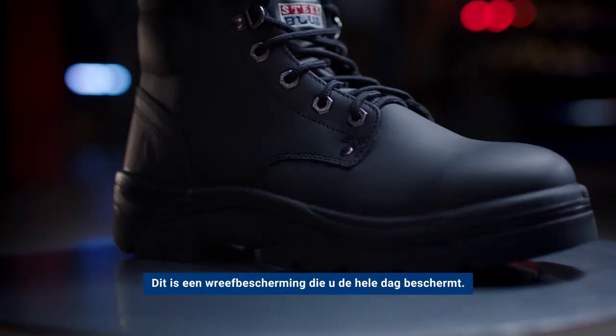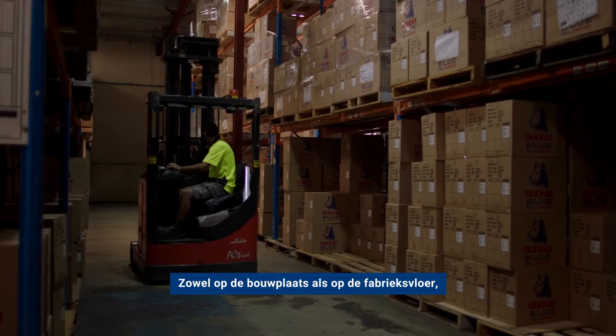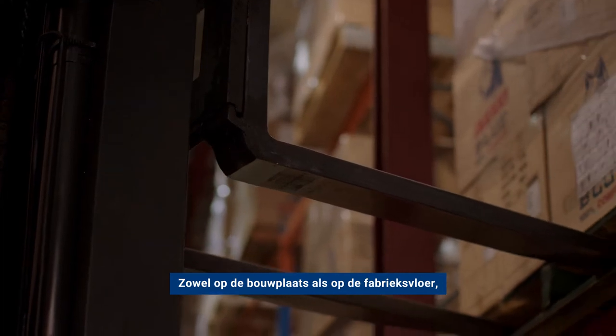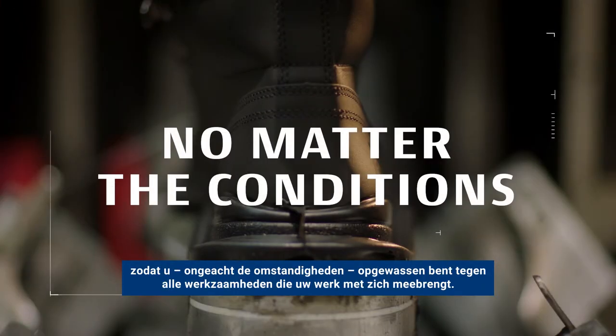This is a MetGuard that can protect you through the day — from the construction site to the factory floor. Capable of standing up to whatever the job throws at you, no matter the conditions.